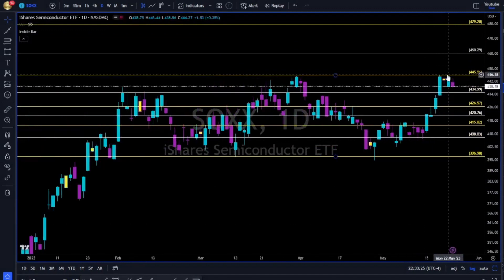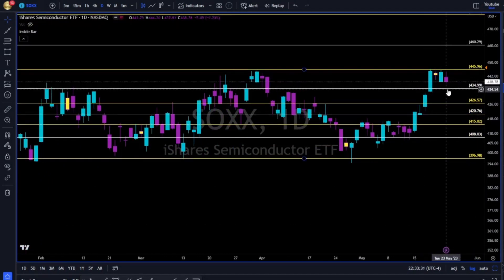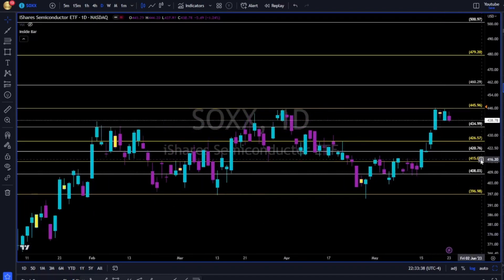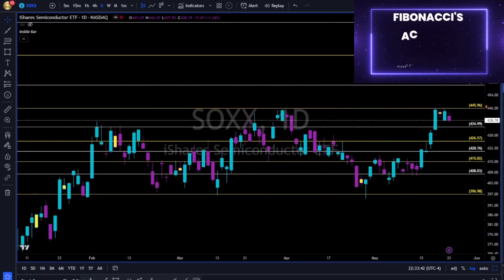SOXX — 446 is tough resistance. Now 435 to the downside is the risk management level. Breaking below it, we are going towards 426 and we have all the levels to the downside. If SOXX breaks to the upside, 460 is the next resistance.